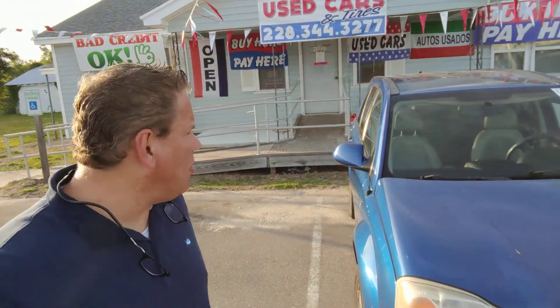How are we doing folks? It's Henry over at Thrifty Used Car & Tires. We're going to go over what we've got in inventory today.